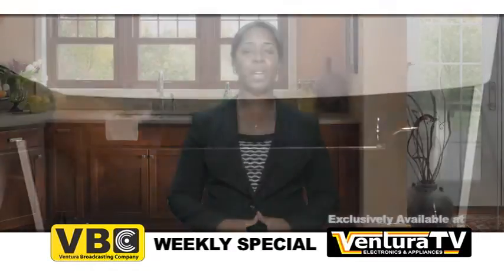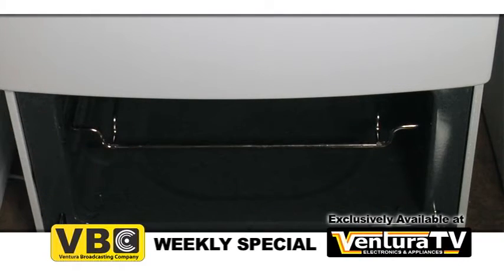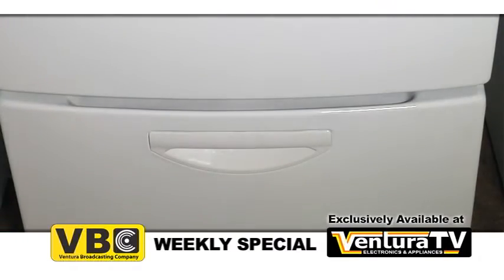As an added bonus, this range features a broiler drawer which comes with a three piece broiler pan and a spring loaded hinge which automatically closes the door.